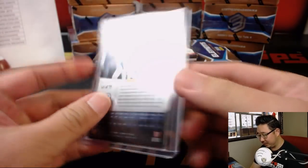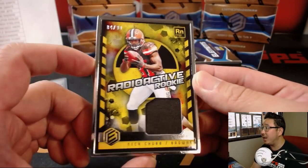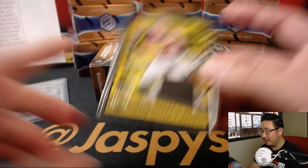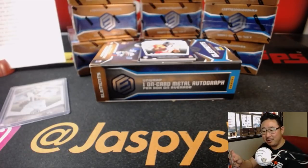We've got a frame right here. Radioactive Rookie, 84 out of 99, Nick Chubb. He's Radon — oh, I get it. A little slow on that one. Adam Kupperman with the Browns.